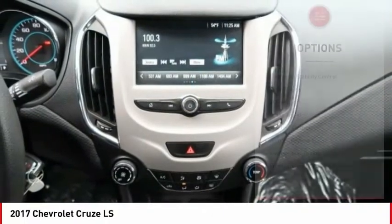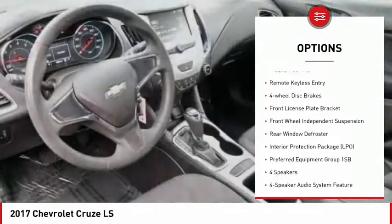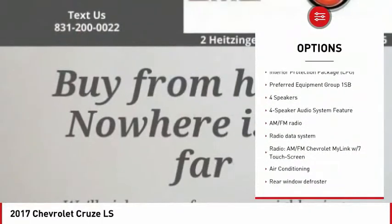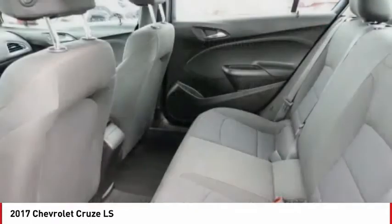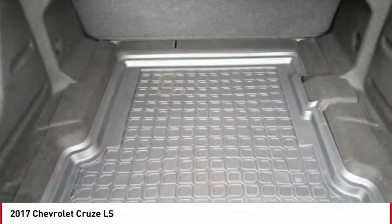Here are some of this vehicle's great options: electronic stability control, alloy wheels, wheel locks, brake assist, traction control, remote keyless entry, four-wheel disc brakes, front license plate bracket, front wheel independent suspension, and rear window defroster.